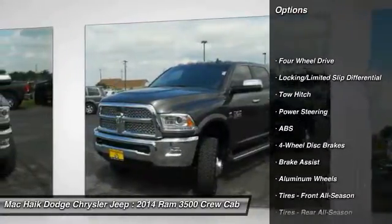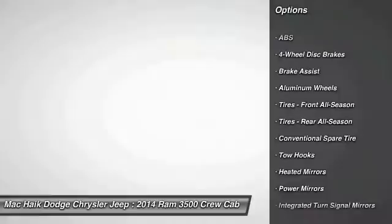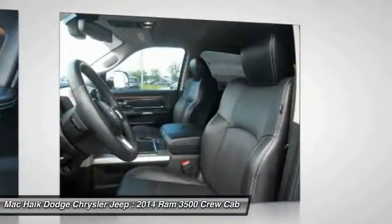Keyless entry, power passenger seat, stability control, traction control, steering wheel audio controls, tow hitch, backup camera, anti-lock braking system, leather wrapped steering wheel, Bluetooth.